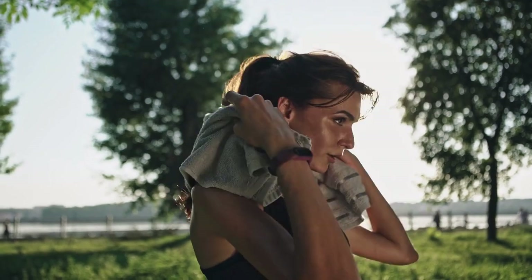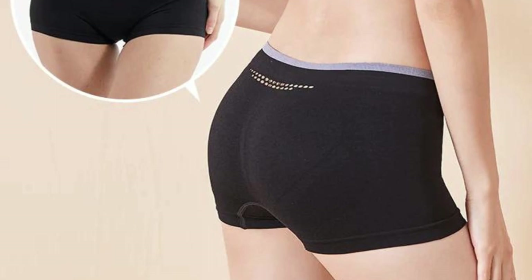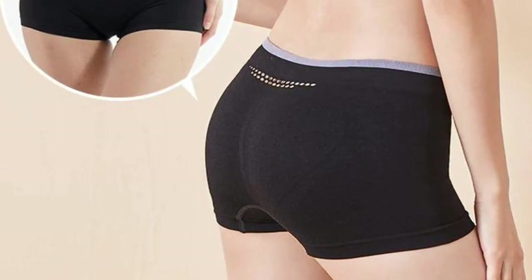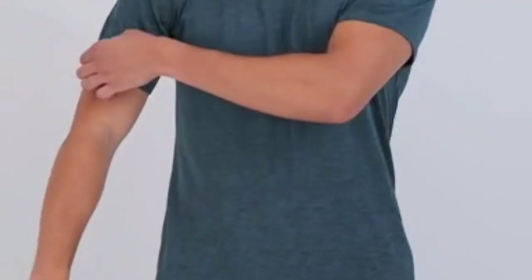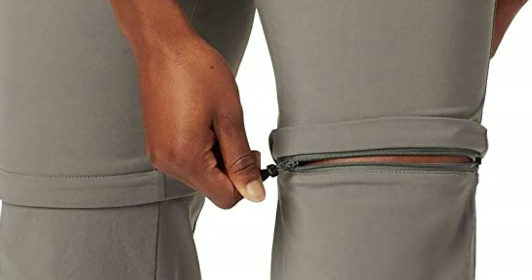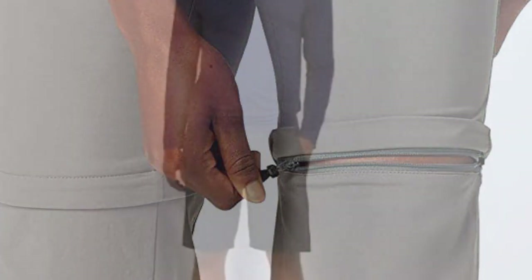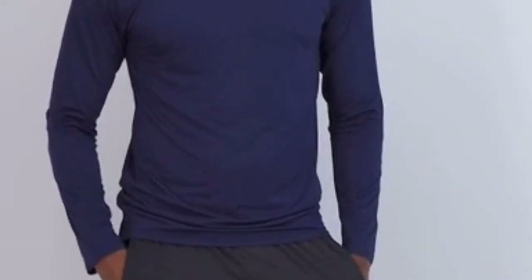Number 22: Small quick-dry towel. Towels are needed for drying off after washing or sweaty days. Number 23: Moisture-wicking underwear. Good underwear is useful for moisture management and comfort. Number 24: Moisture-wicking t-shirt. Good fast-drying t-shirts are better than heavy cotton t-shirts.